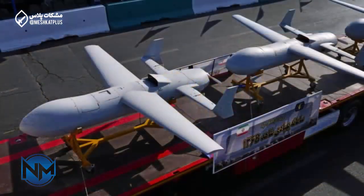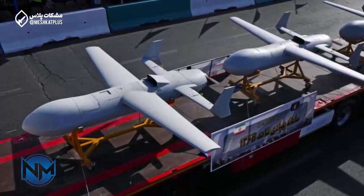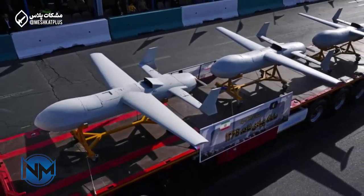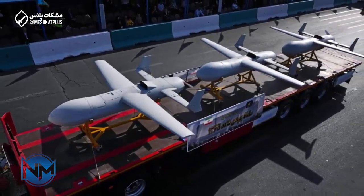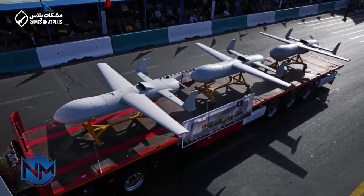Iranian armed forces also unveiled a range of drones during the parade, including the Shahed-136B, a kamikaze loitering munition produced by the IRGC Aerospace Force. The designation Shahed-136B differs significantly from its namesake, the delta-wing-shaped 200-kilogram Shahed-136 drone, in both shape and payload capacity.